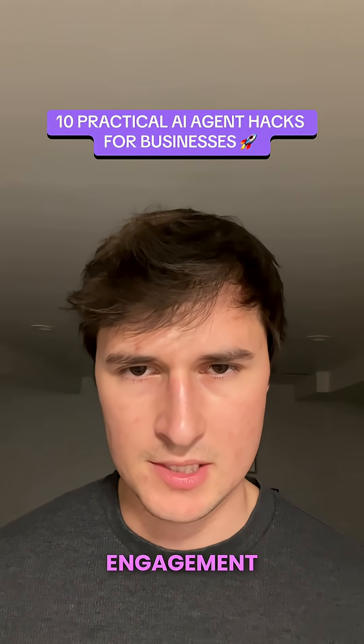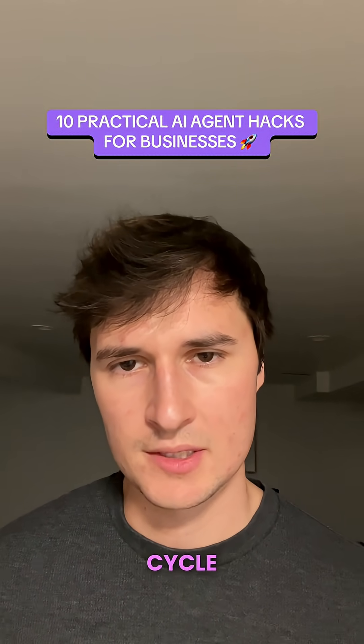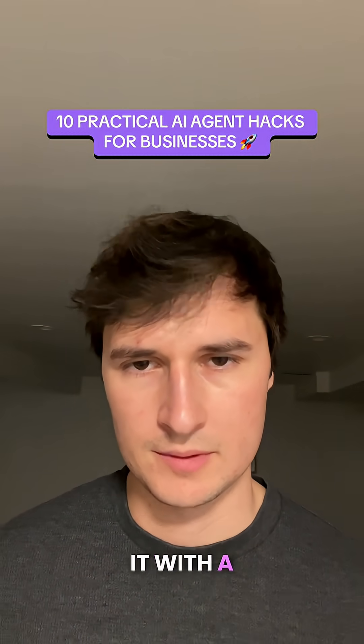Number six is to boost marketing engagement and conversion rates. Number seven is using AI to shorten the sales cycle. And number eight is to use AI agents to find bugs in code and fix them with a single prompt.